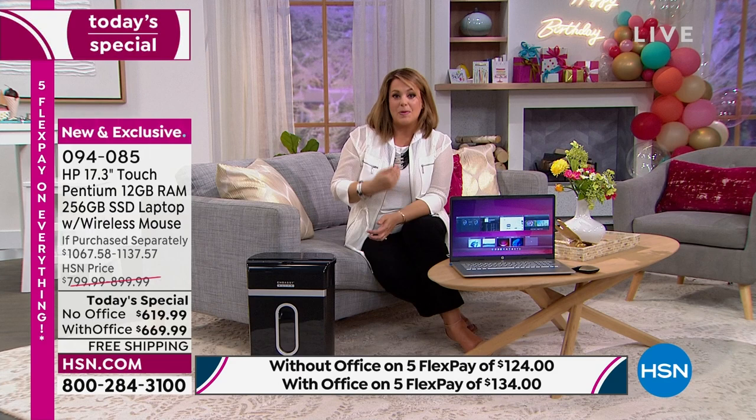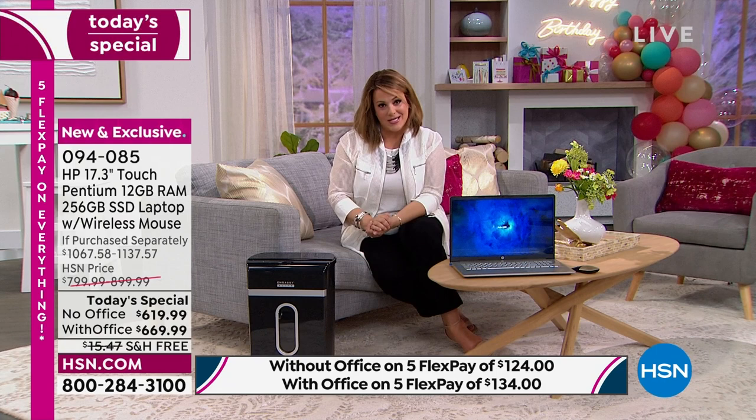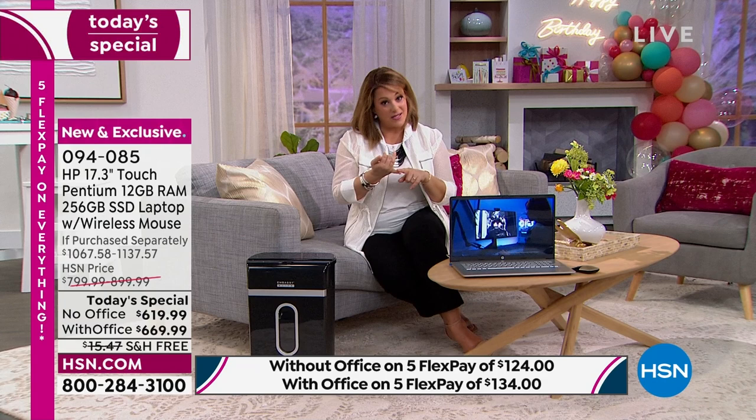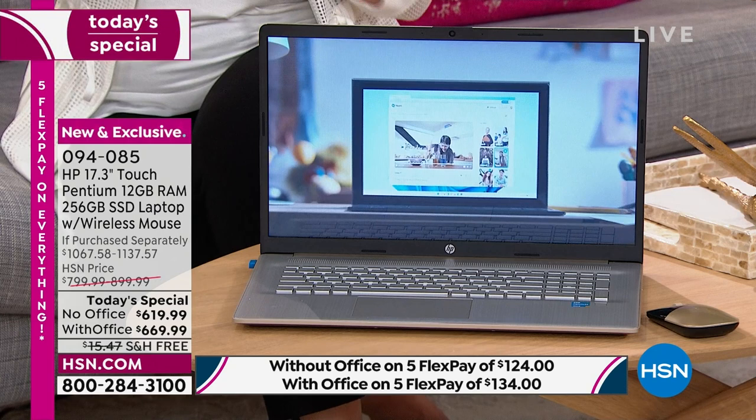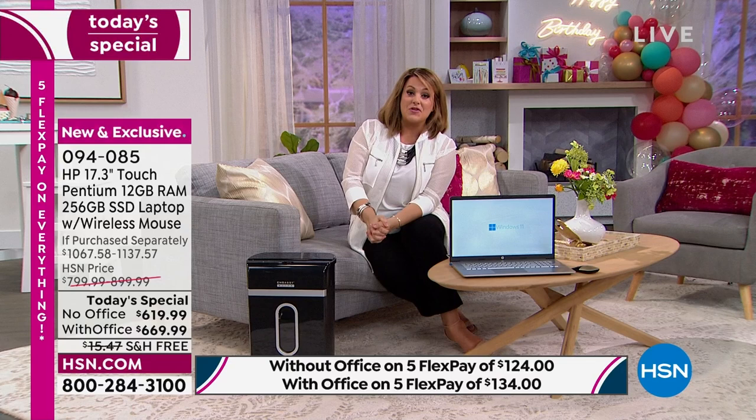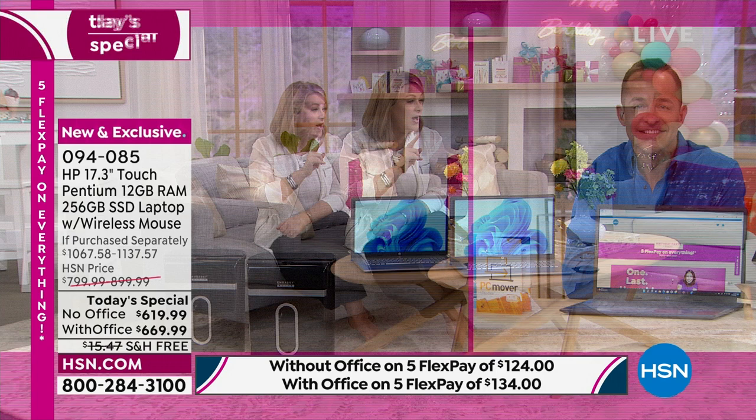Last computer Today's Special before back to school, and the lowest price on a 17-inch touchscreen we'll do for the rest of the year. We're not doing one again for holiday — can't get those quantities. It is a great today's special one-day-only value. Item number 094-085 is your best value of the day. Only one more presentation — at 10 p.m. with Shannon.